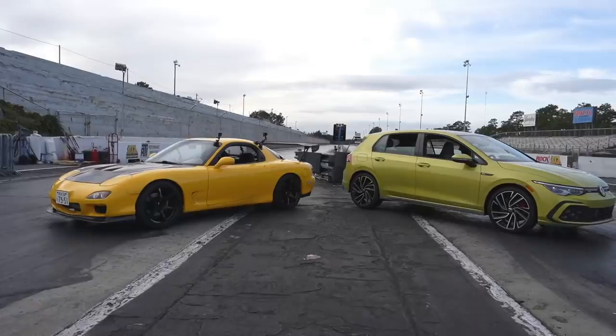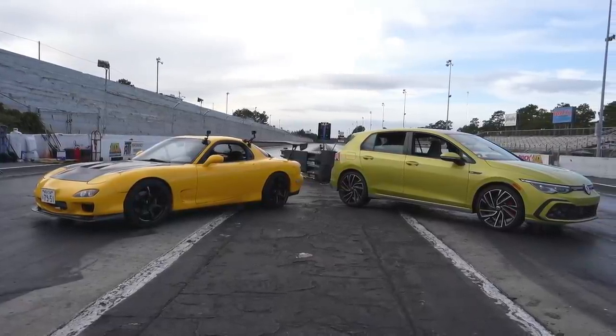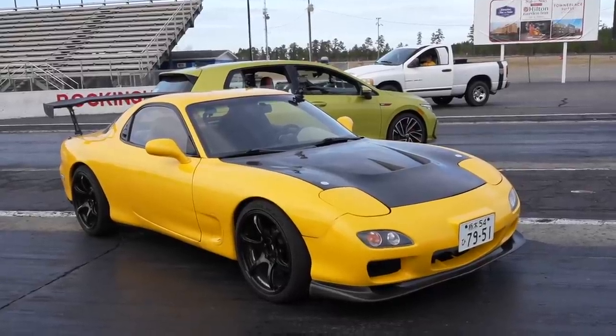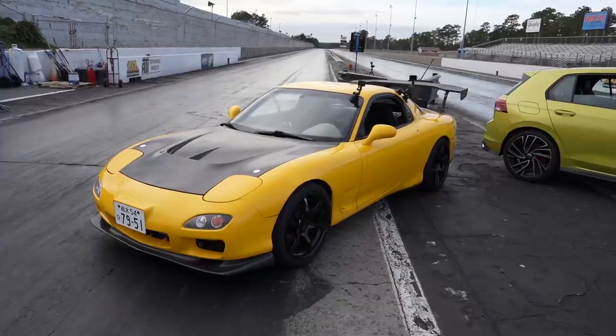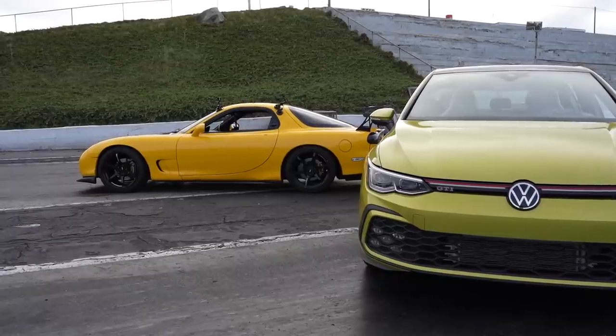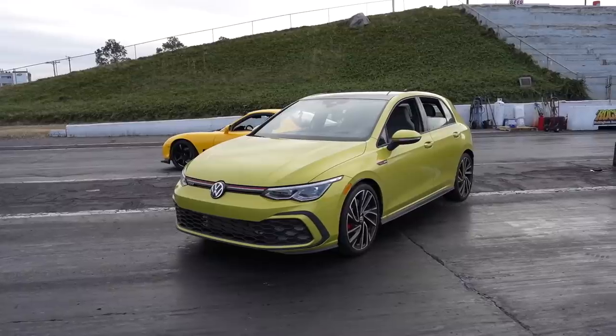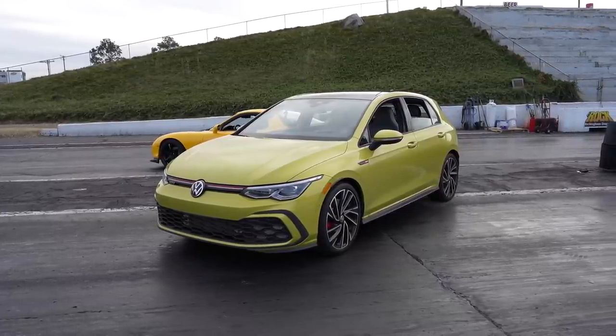After we completed our dyno, let's take a look at what it does at the drag strip. We're going to be running our car against Ben from Gears of Gasoline, who happened to be in the neighborhood with his FD RX7. It's the first time I've ever run this car in any competition capacity and it has a bunch of new parts on it — first time me running the GTI, so virgin journeys.